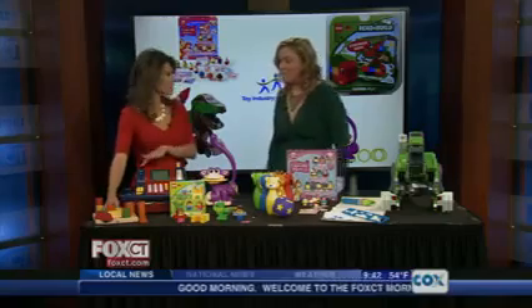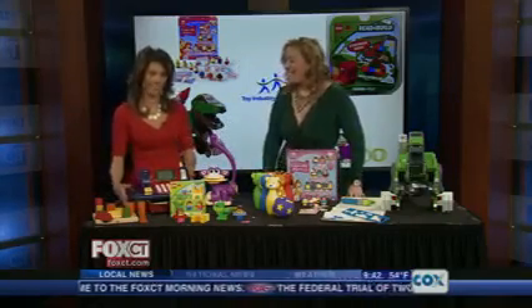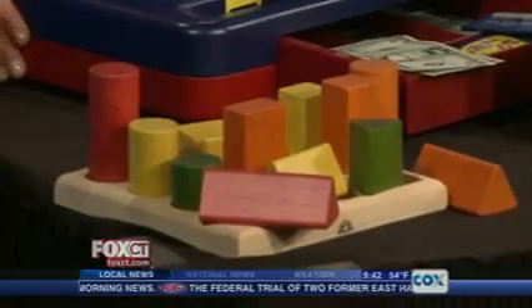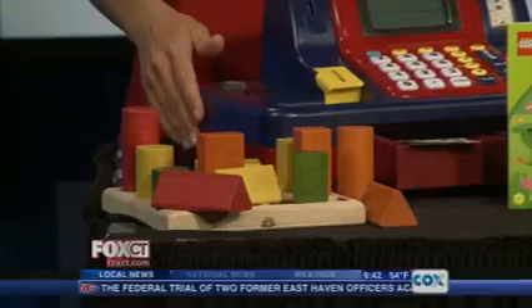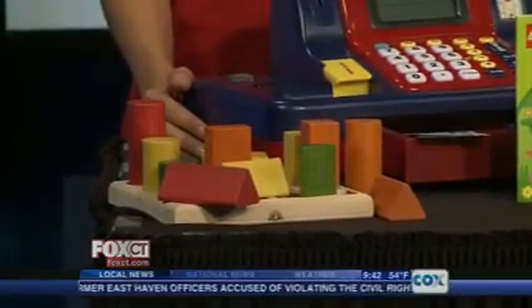We've got some classic blocks here, but there's a little bit of a twist — we'll play with them in a little while. These are Wonderworld's Natural Shape Sequence Blocks. These blocks come in four colors, shapes, and sizes, so it's great for learning, sorting, and building. It's a great beginner set.